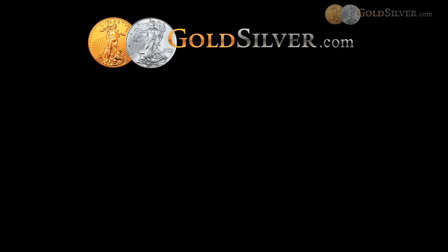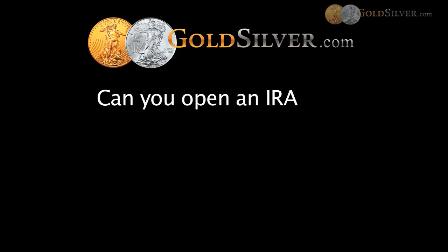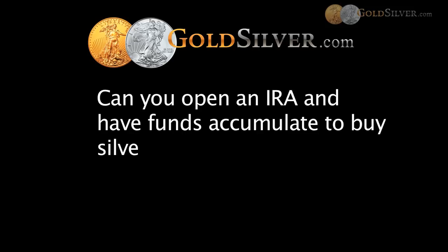The next question from E-Word: can you open an IRA and have funds accumulate to buy silver or gold? Yes. Any money being put into your IRA will wait there until you tell us what purchase to make, and you can do other things with it in the meantime. We can give you details about that if you call us directly. It is an option and a very common question.